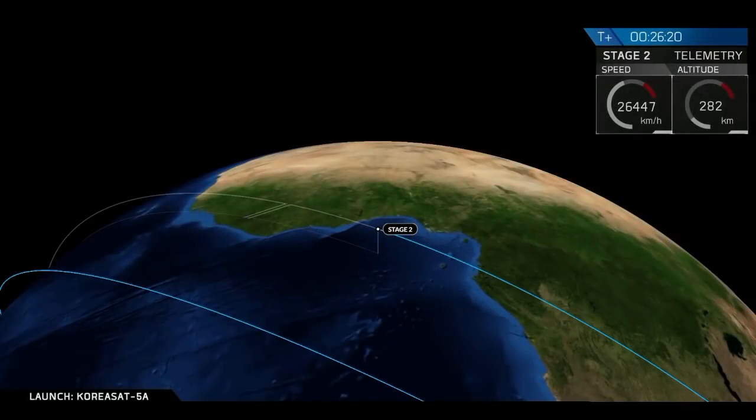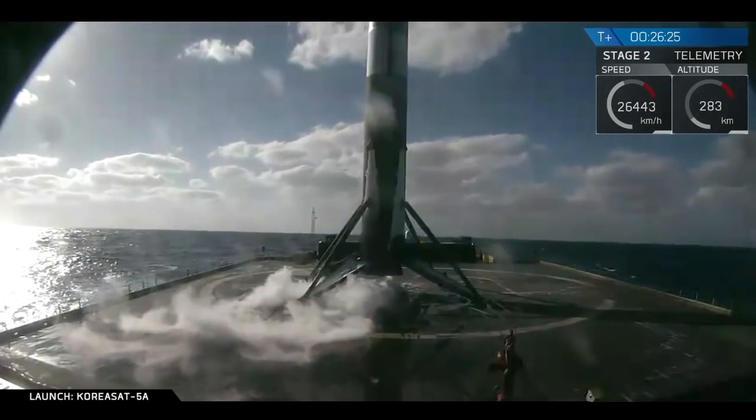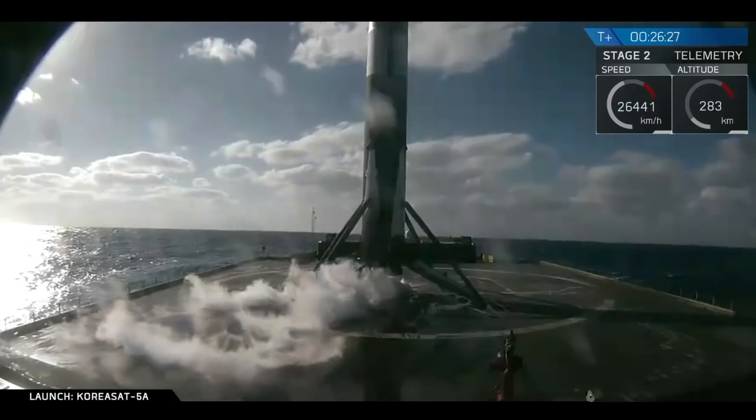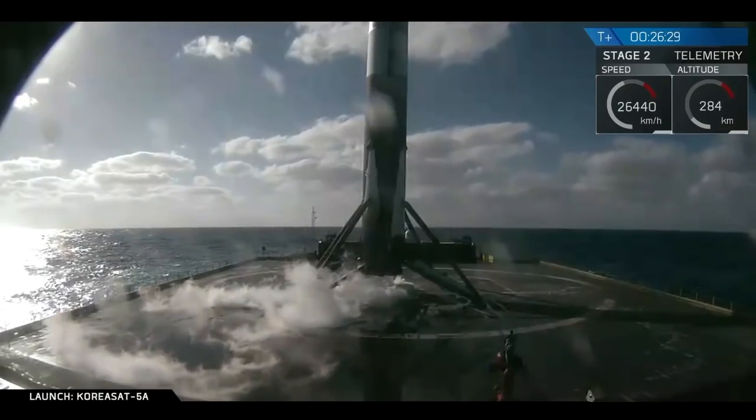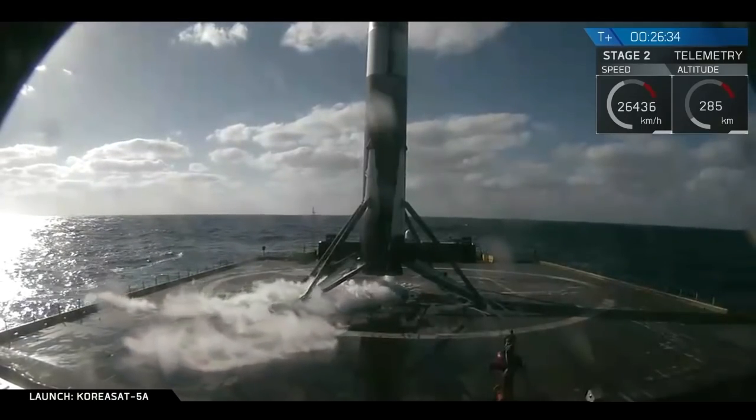We had a successful first burn. We have a live view of our first stage there on our drone ship. You saw it a little bit toasty earlier with some fires — those fires are out. Our team is taking control of it. First stage is looking good, right on point in the center of "Of Course I Still Love You" in the mid-Atlantic ocean.